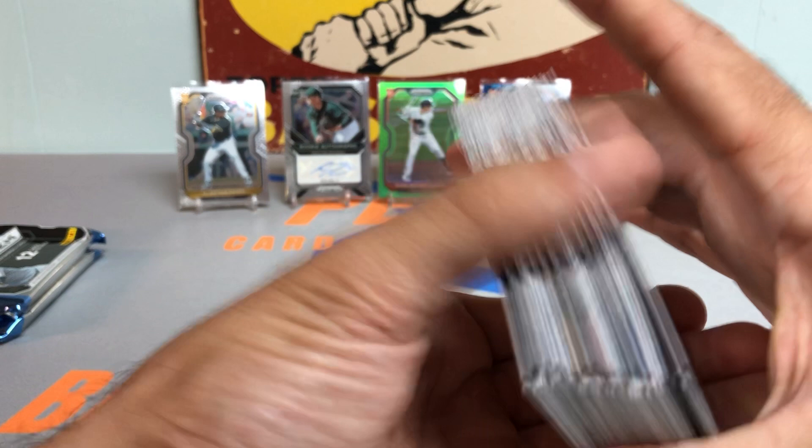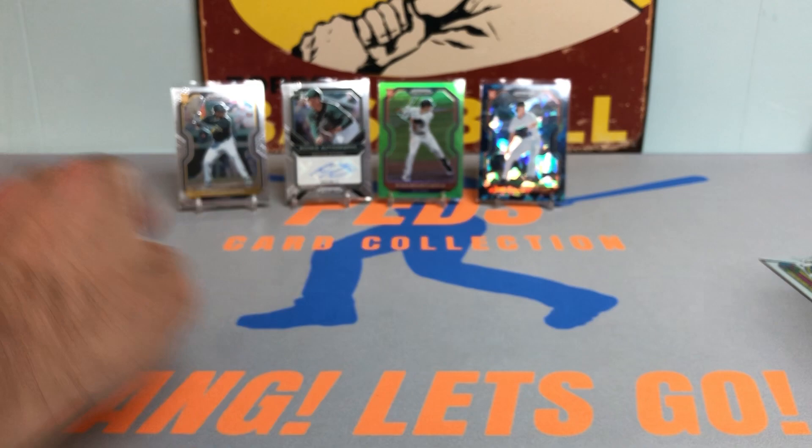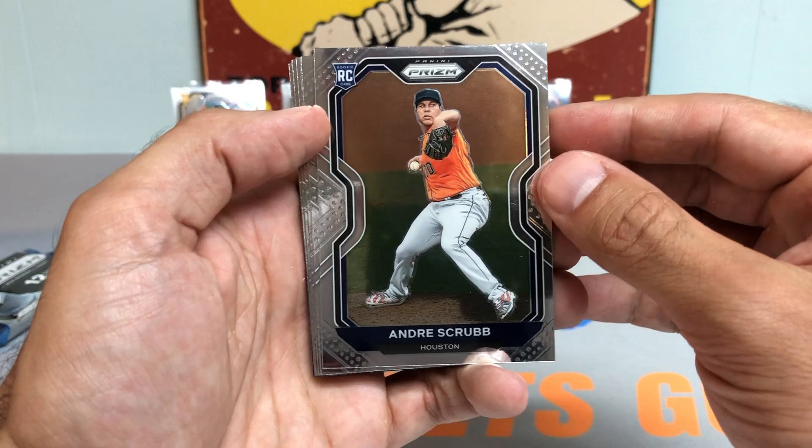Did he retire or go somewhere else? I thought I saw something on Twitter that he's no longer with the Cubs but I could be wrong — don't quote me on it. Anyway, really liking this product — you get a lot of cards in the pack. They're thick. It's almost like the equivalent of the Topps Chrome Jumbo hobby, but in the Panini world.